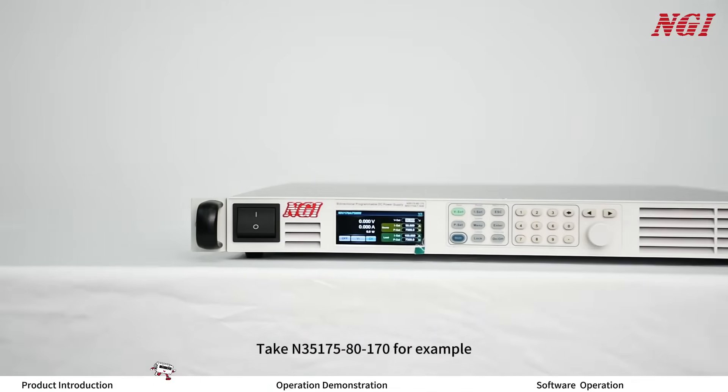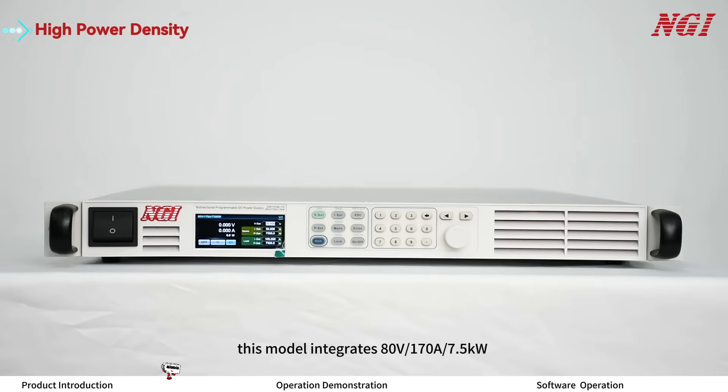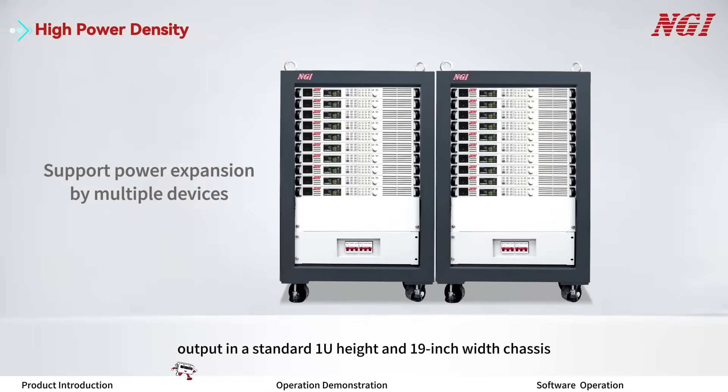First, high power density: this model integrates 80V, 170A, 7.5kW output in a standard 1U height and 19-inch width chassis, which can effectively save test space.